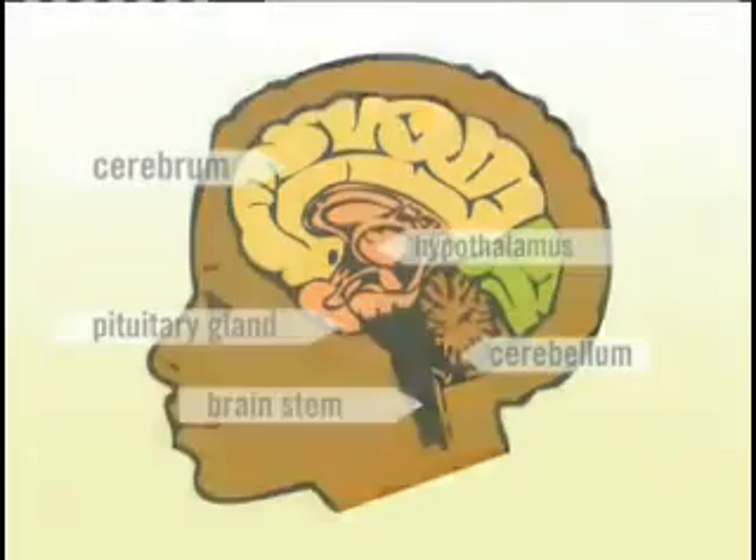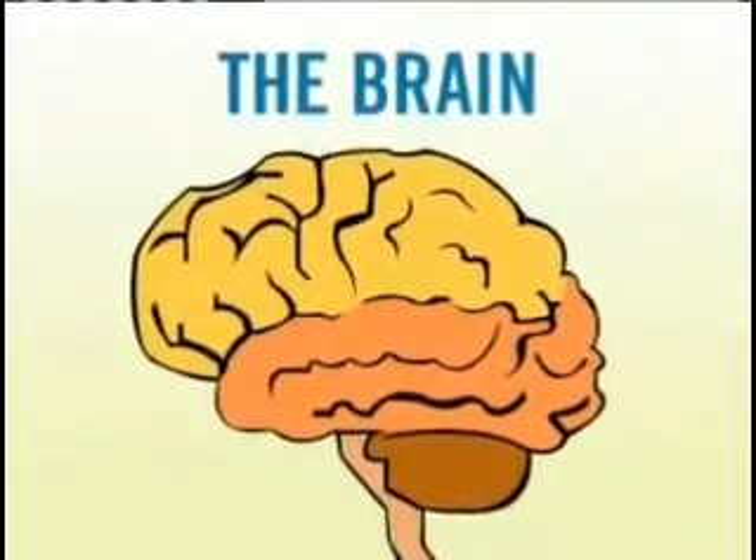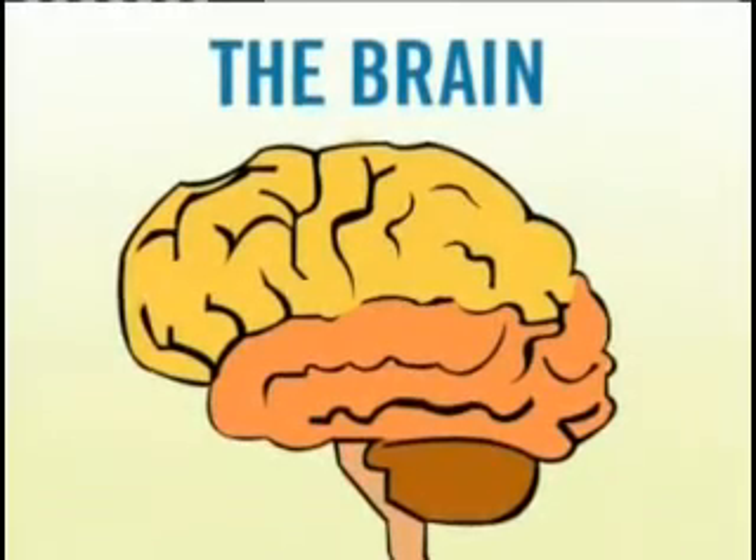So the brain is boss, but it can't function alone without the nerves and spinal cord. Be good to your brain by eating healthy foods and doing lots of exercise.